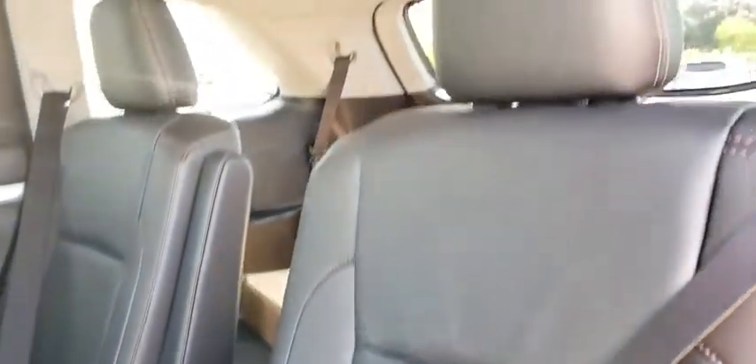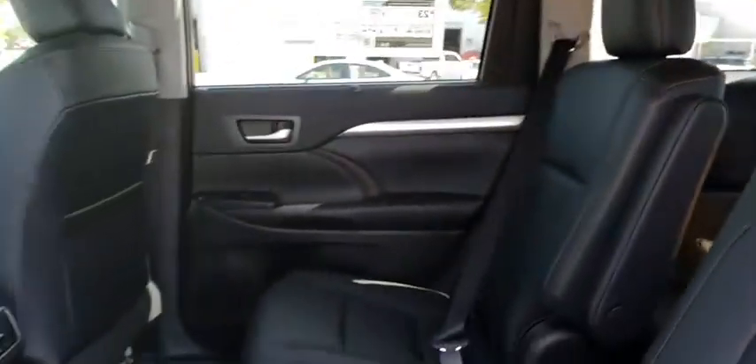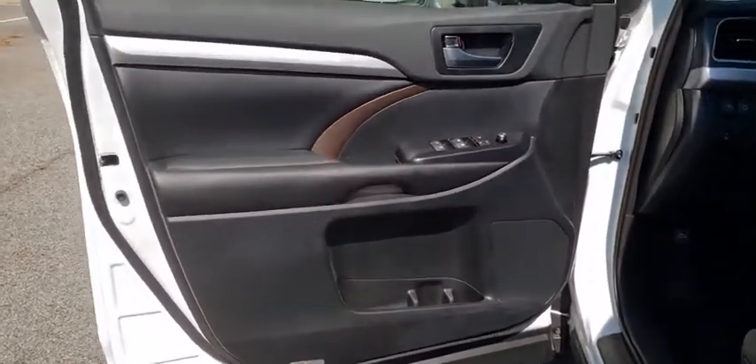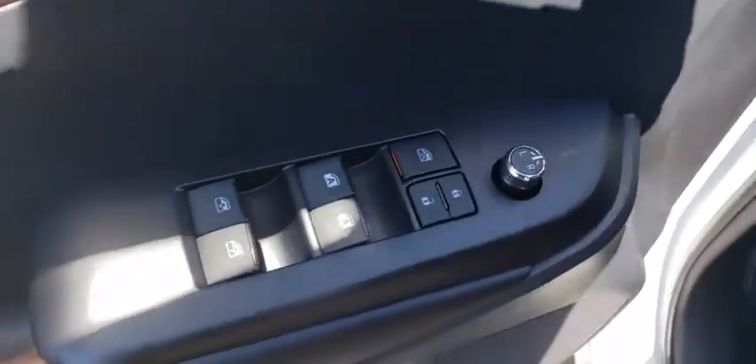Universal garage door opener, trip computer, electronic stability control, CD player, fog lights, heated front seats, security system, power windows, rear window defroster, panic alarm, overhead console, and leather seats.